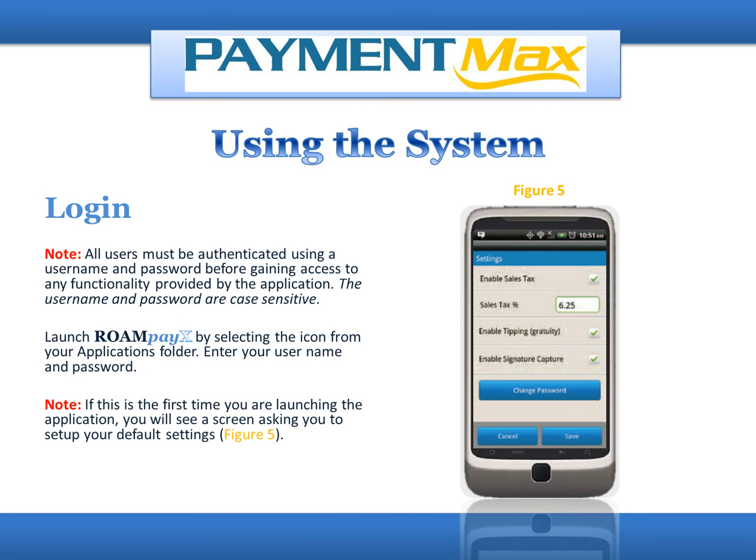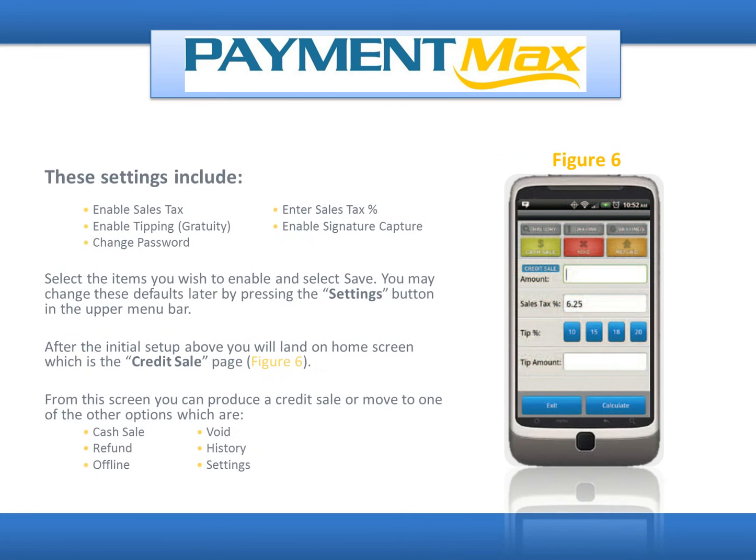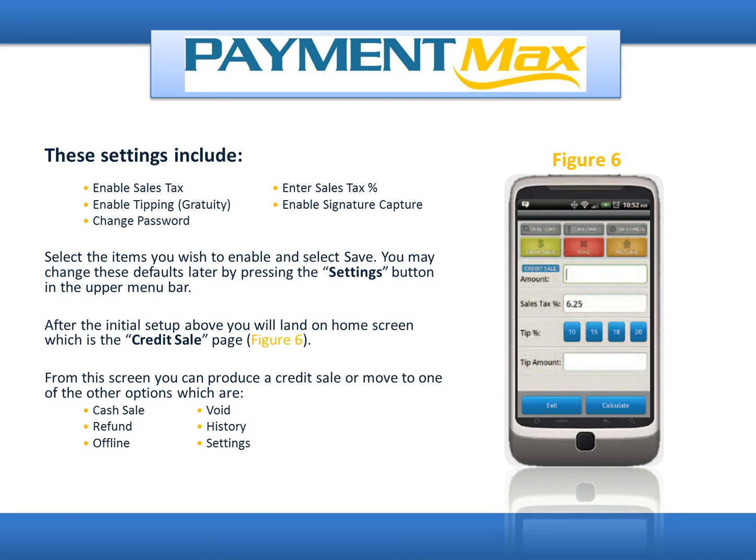Launch RoamPayX by selecting the icon from your Applications folder. Enter your username and password. Note: if this is the first time you are launching the application, you will see a screen asking you to set up your default settings. The settings include Enable Sales Tax, Enable Tipping/Gratuity, Change Password, Enter Sales Tax Percent, and Enable Signature Capture. Select the items you wish to enable and select Save. You may change these defaults later by pressing the Settings button in the upper menu bar.